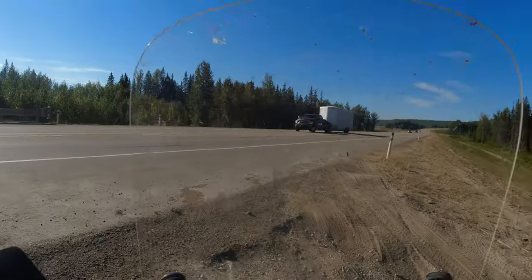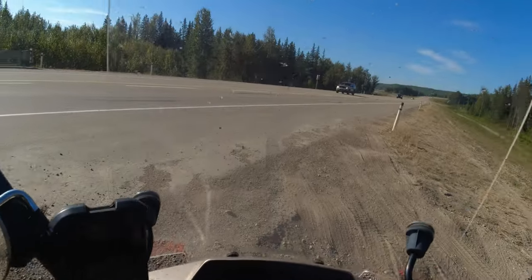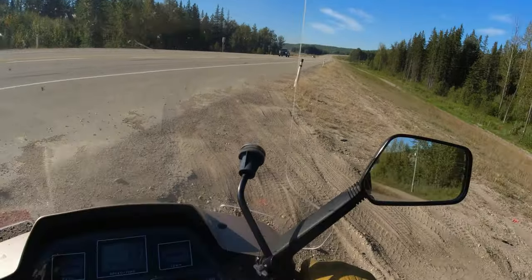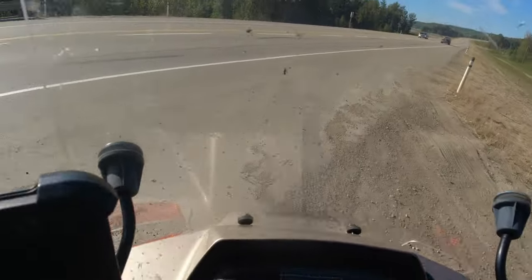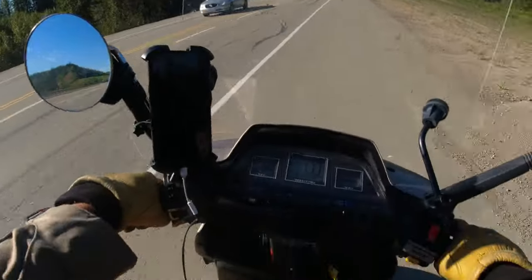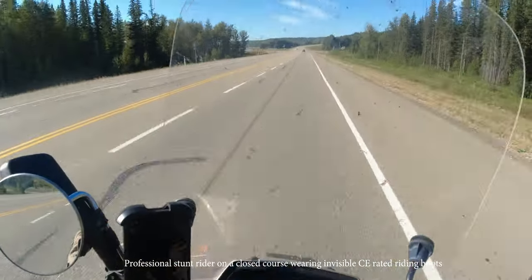One nice side effect of the CVT rolling on power so smoothly and slowly is that the rear wheel rarely breaks traction on dirt or rocky surfaces — it just slowly grips and moves forward. Nailed it! Looking for foot pegs... don't have those!